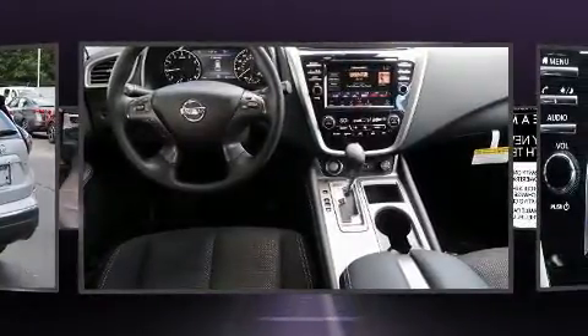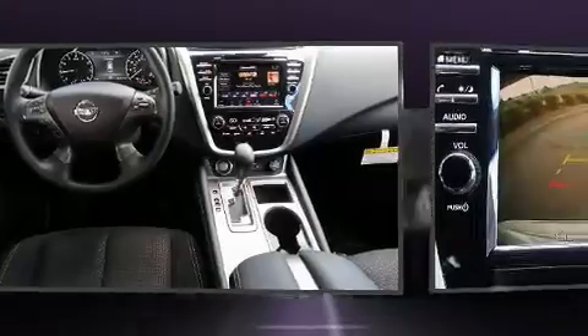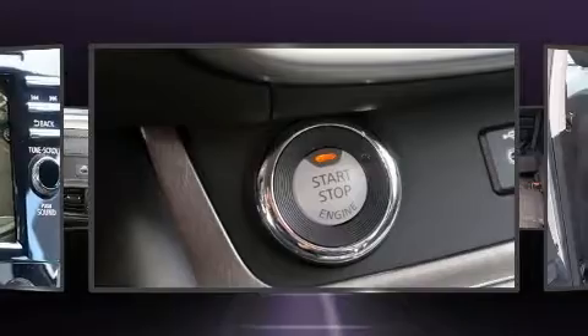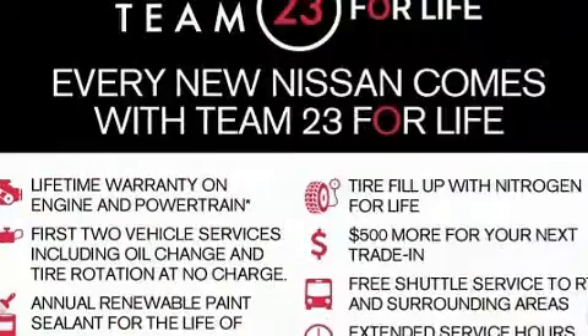Nissan prioritized practicality, efficiency, and style by including front and rear reading lights, a rear window wiper, a trip computer, automatic temperature control, and cruise control.